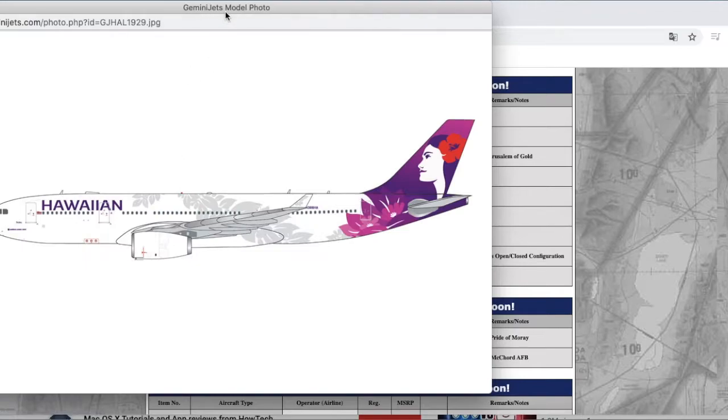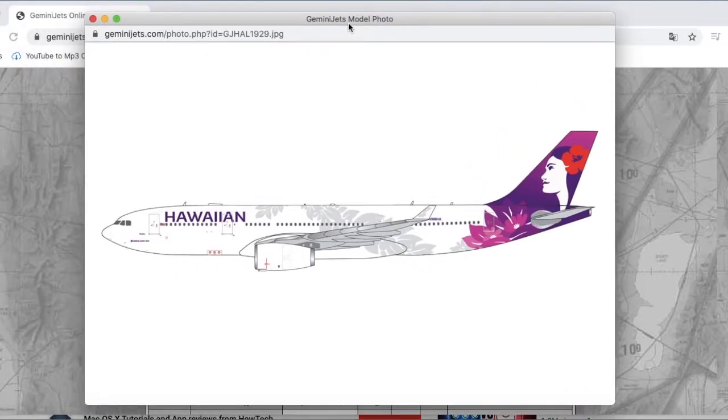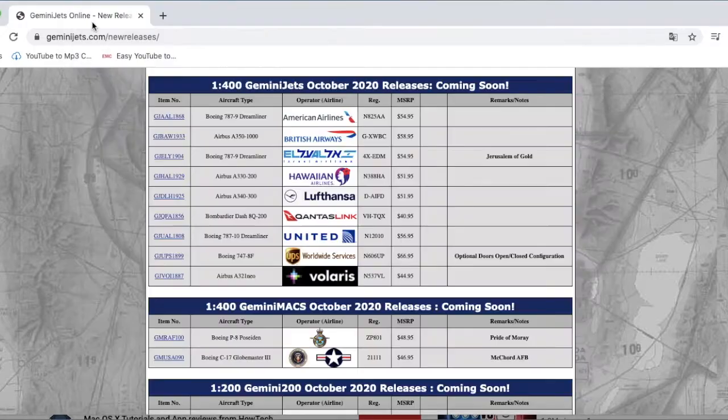Moving on, I might get this — we have the Hawaiian Airlines A330-200 in their normal livery. It looks nice enough, but I've heard that Gemini Jets has a problem with their A330 molds where the wings are angled up too far. I might actually get this model — not for EWR, but so that if I ever do an airport update for another airport I can use a Hawaiian A330. The registration is N388HA and the MSRP is $51.95.